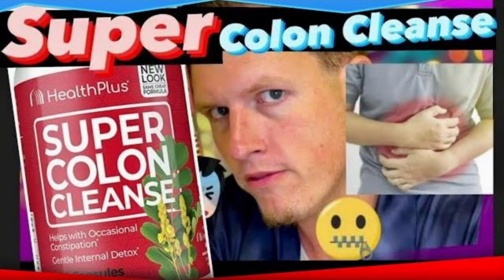Around 2019 they reformulated it into the new version that it is today, and I've also done a review on that new version as well. I was super disappointed because it was by far my favorite colon cleanse of all time, and once I tried the newer version of super colon cleanse, it just does not behave the same way.